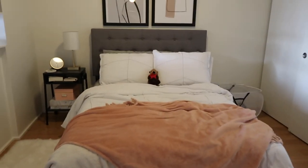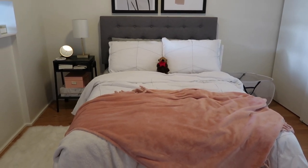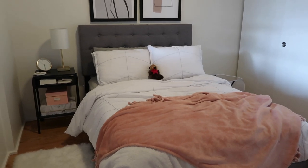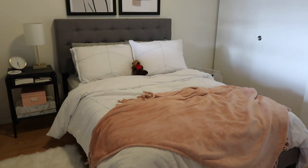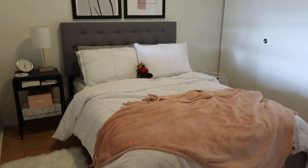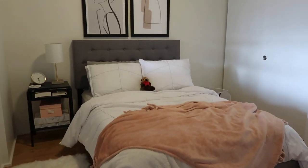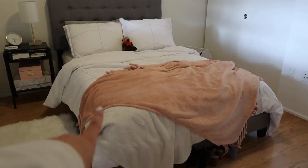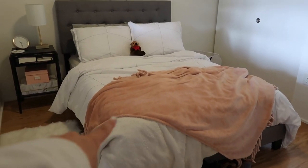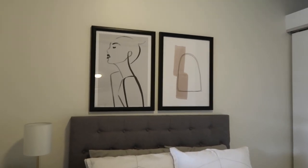Moving into the bedroom — my bed is, you guessed it, from Wayfair. If you're looking for a bed for your apartment, I highly recommend Wayfair; they have so many options around 100 to 200 dollars that look way more expensive than they actually are. Mine was around 130 dollars, and I used a moving coupon for Wayfair which definitely helped. I have a platform bed with a gray upholstered end and headboard. As far as everything on my bed, I have a throw blanket from Nordstrom, another throw blanket from TJ Maxx, and my bedding is from Target.